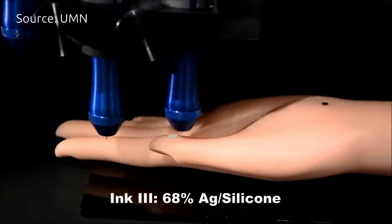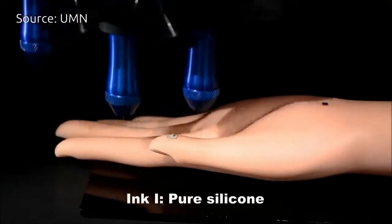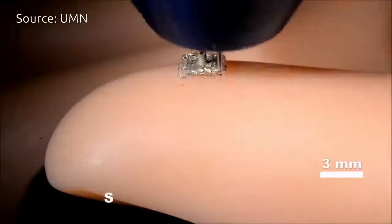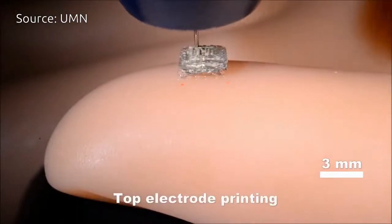Putting this type of bionic skin on surgical robots would give surgeons the ability to actually feel during minimally invasive surgeries, which would make surgery easier instead of just using cameras like they do now. These sensors could also make it easier for other robots to walk and interact with their environment.